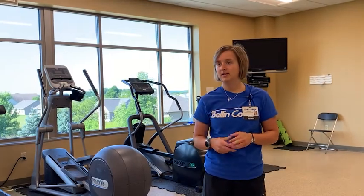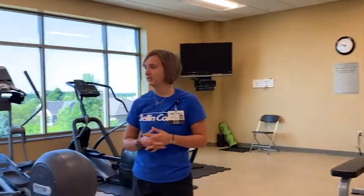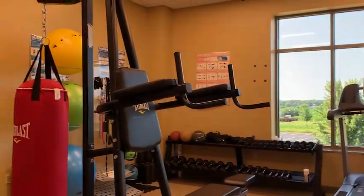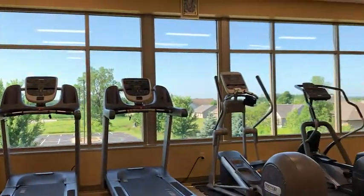A really great option we have on campus is our gym. It's got cardio machines, weights, exercise balls, mats, and things like that. A lot of students utilize it after class, between classes, and before class. It's just really convenient, and working out is a great way to get out some of that stress from nursing school. If that's something you do, it's great to have it right here on campus.